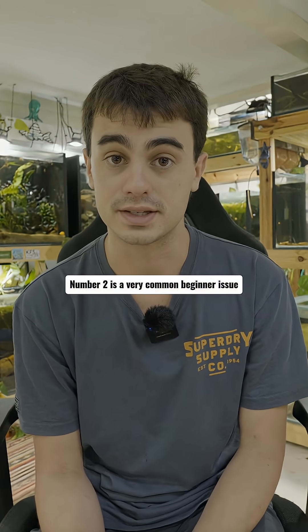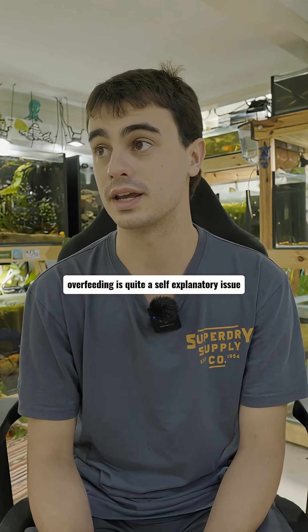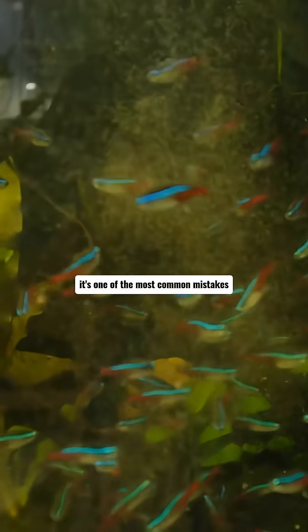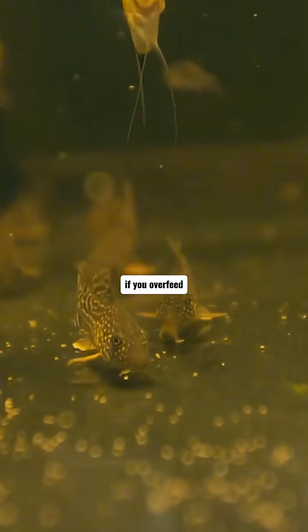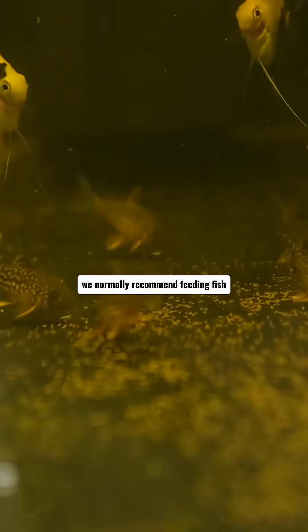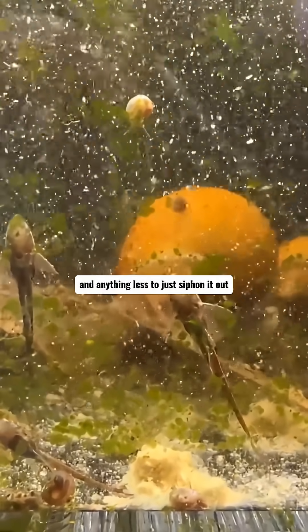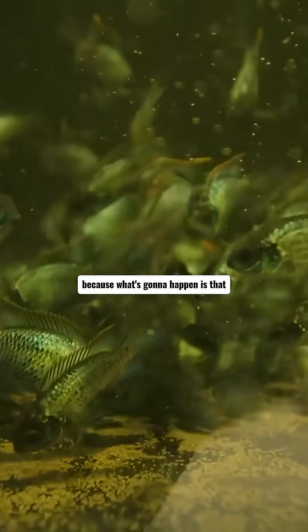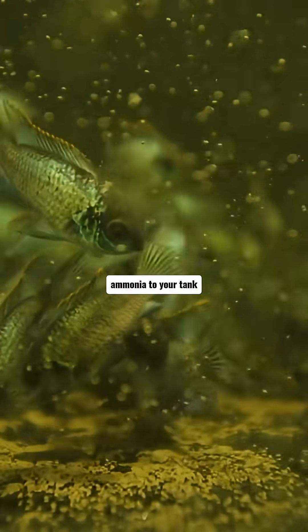Number two is a very common beginner issue and this is overfeeding. Overfeeding is quite a self-explanatory issue and one of the most common mistakes that people will make in their fish keeping journey. If you overfeed, the fish are going to eat what they can. We normally recommend feeding fish as much as they can eat within about 30 seconds, and anything less just siphon it out, because fish food that sits on the bottom of your aquarium is instantly going to start rotting.